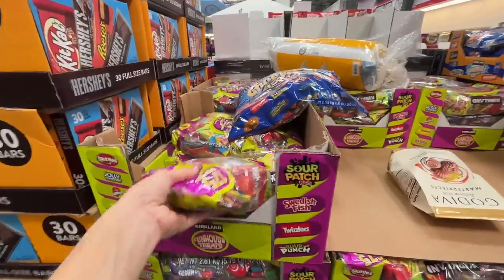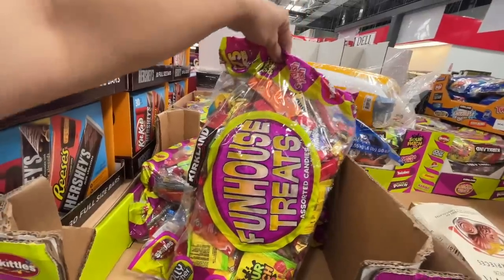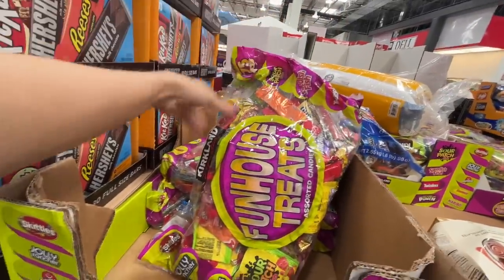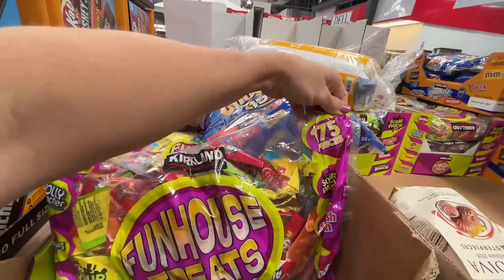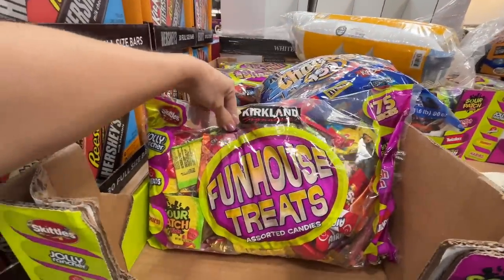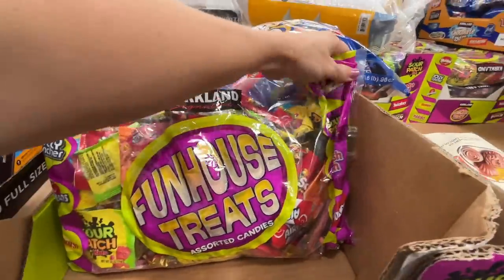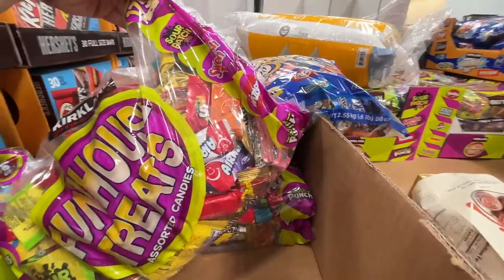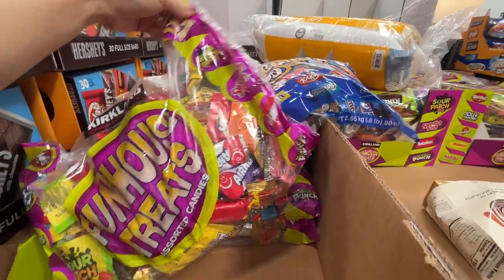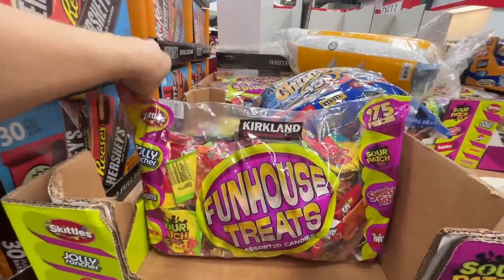If dairy isn't your thing, check out the Fun House Treats — $17 for 92 ounces and 175 pieces. You get Skittles, Jolly Ranchers, Airheads, Starbursts, Twizzlers, Swedish Fish, Sour Patch Kids. This would be great for Eleanor's classroom — they have a lot of birthday parties and treats.